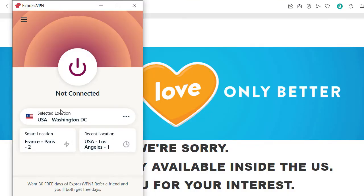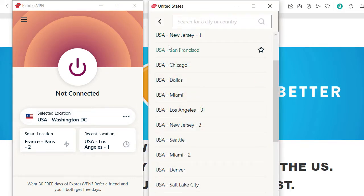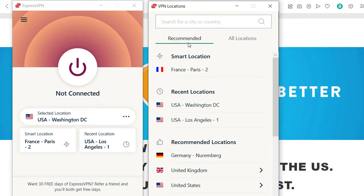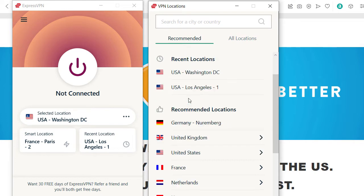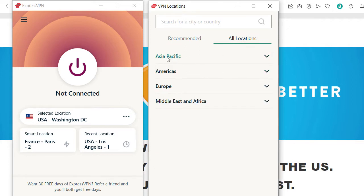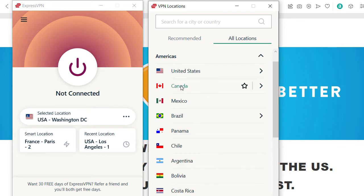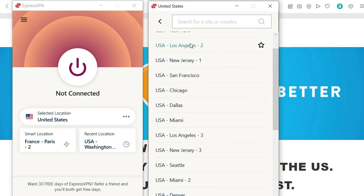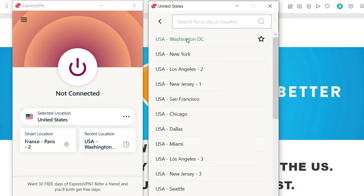Here I already have USA Washington DC as a location selected. ExpressVPN has a recommended list where you usually get directed if you want to choose a location, but you can also go to all locations and then choose between different continents. Here in the US you can choose many different locations. So if one location is not working and you get some kind of error message with your streaming service, then just go and change the location.